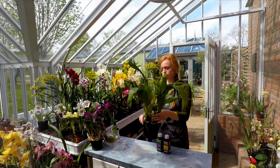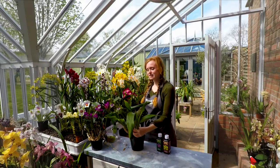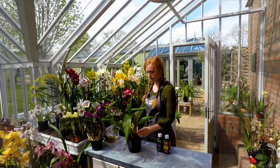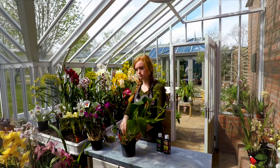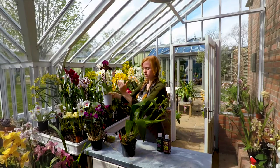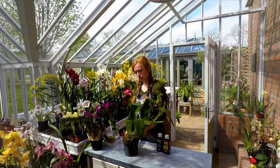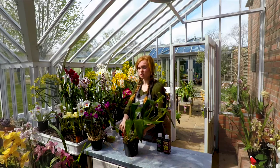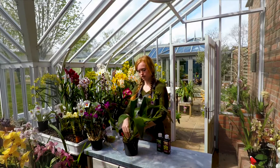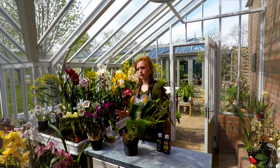This one is a Zygopetalum — another one with a scent. In the sun, really scented, and when you've got a lot of them it's quite a lot! These have bulbs a bit like the Oncidiums and Cymbidiums. Compared to the Paphiopedilum which has no bulbs and grows upwards, these ones move along — it has one bulb here and keeps moving along. That's basically food storage. A lot of customers say the old bulbs look dead — they're not dead, they're still fuelling the plant. Don't cut them off unless they start getting too compacted.